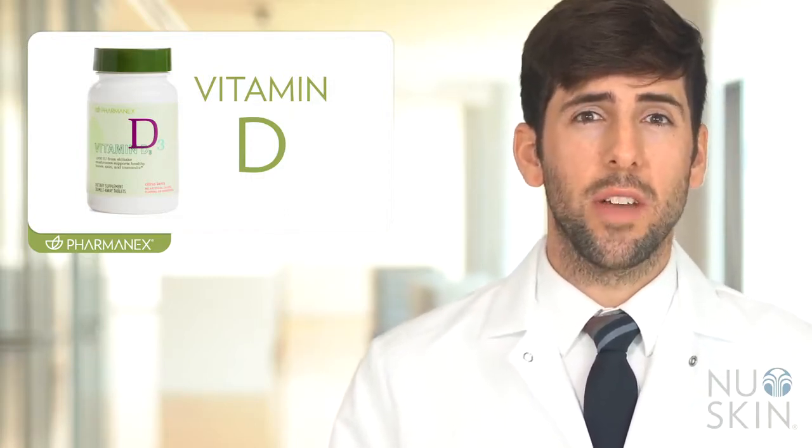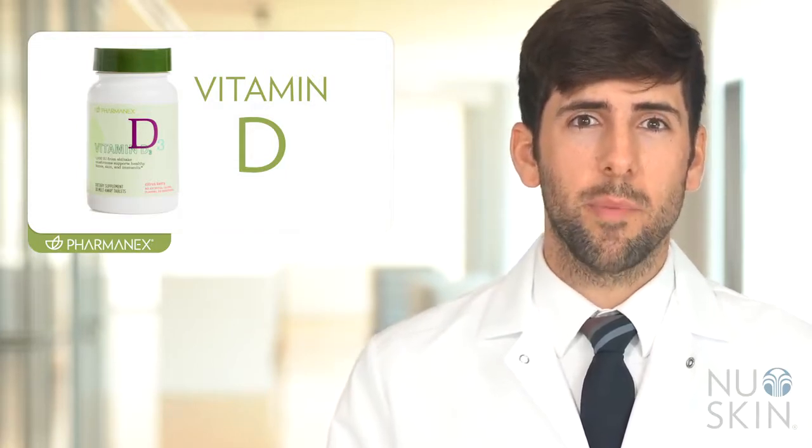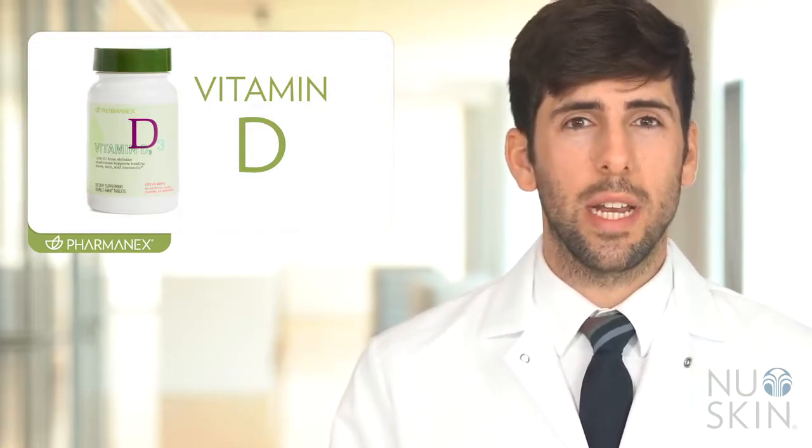Formulated with a unique vegetarian shiitake mushroom source, this citrus berry flavored melt away tablet can be enjoyed anytime.